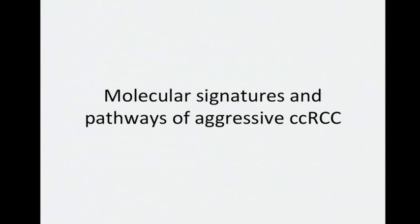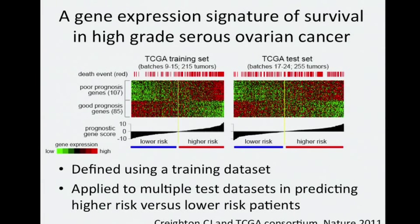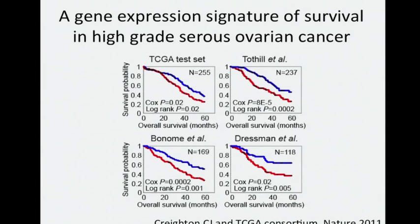A number of analyses carried out by our group set out to define molecular signatures and pathways of aggressive CCRCC. Previously, as part of the TCGA paper in ovarian cancer, we defined a gene expression signature of survival using a training dataset and then applied the signature to multiple test datasets to predict higher-risk versus lower-risk patients. In multiple validation datasets, both internal and external to TCGA, the signature could distinguish higher-risk from lower-risk patients.